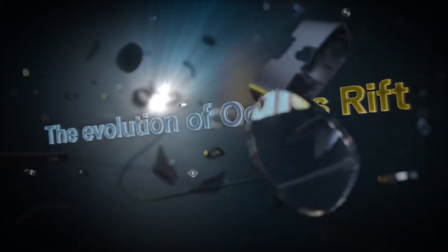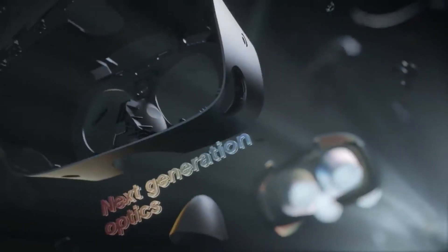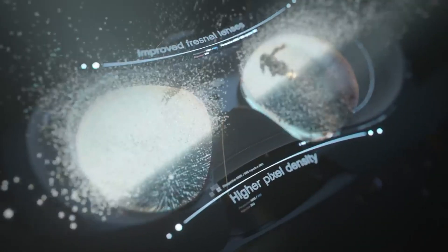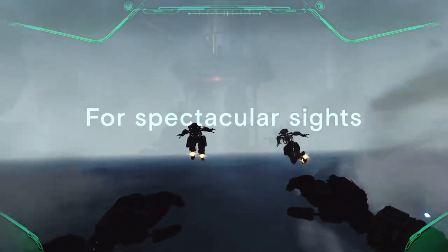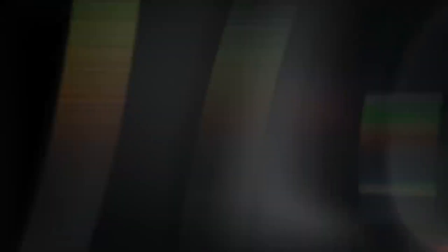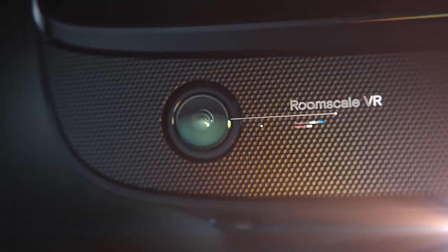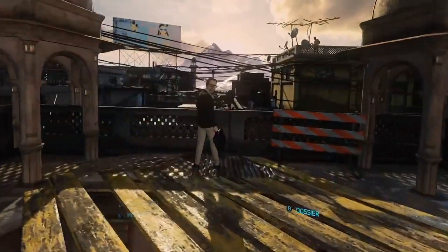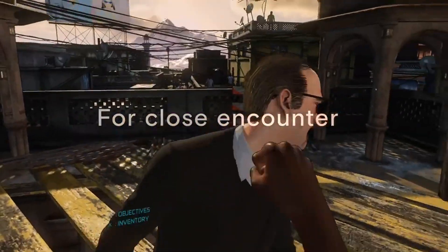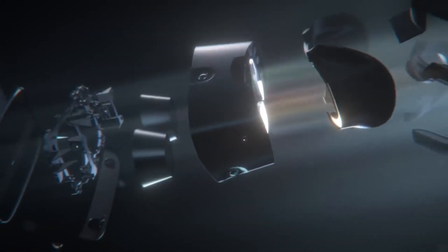Number 2: the Oculus Rift S. It offers unparalleled visual clarity with its upgraded display, sporting a resolution of 2560x1440 pixels, delivering stunningly clear and detailed visuals. Gone are the days of external sensor setups, as the Rift S showcases its inside-out tracking technology, making the setup process a breeze while maintaining precise and reliable tracking. Designed with user comfort in mind, it features an ergonomic head strap and weight distribution, allowing users to embark on extended VR journeys without discomfort.